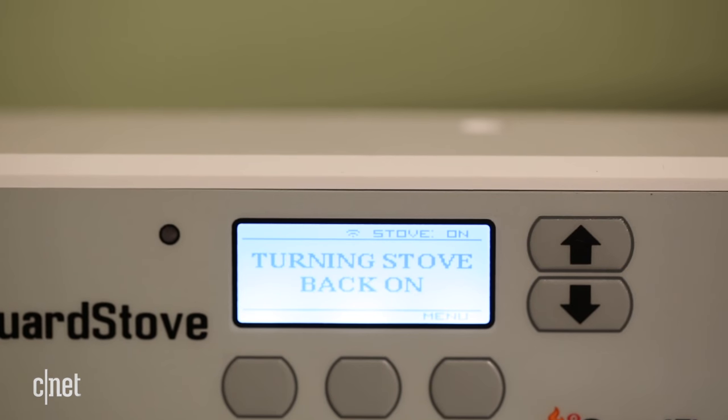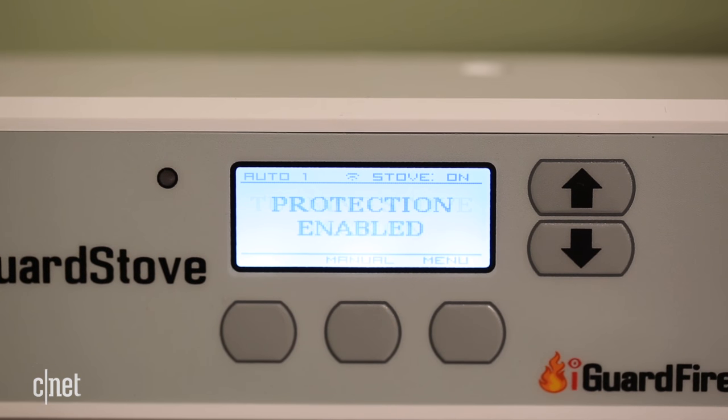When you get back within range of your stove, the iGuard stove switches your cooktop and oven back on. This specific model only works with electric ranges, but there's also a model for gas ranges too.